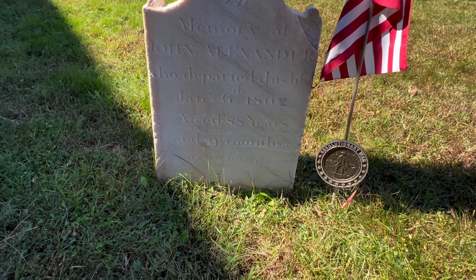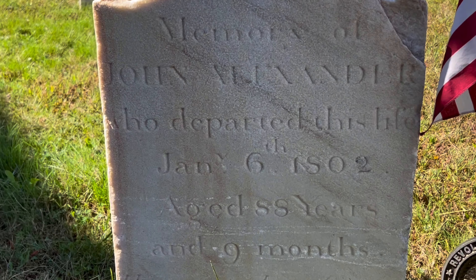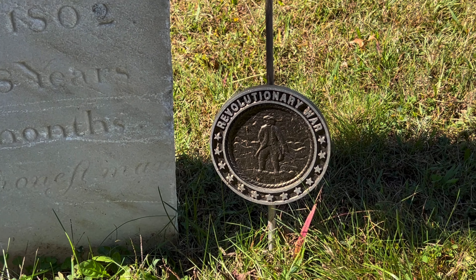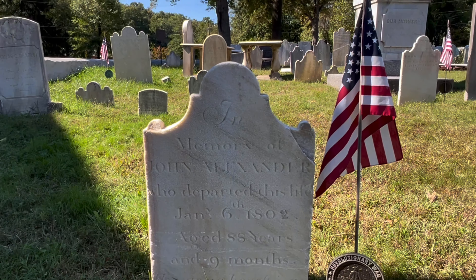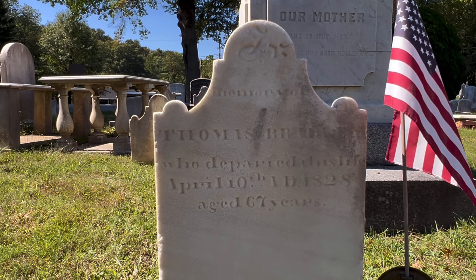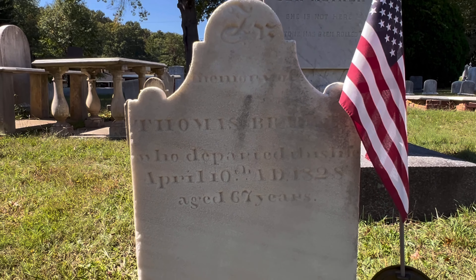Here's another one: In the memory of John Alexander, who departed this life January 6th, 1802, aged 88 years and 9 months. Revolutionary War. And here is the final resting place of Thomas Bradley. He died in 1828. He was 67 years old. Patriot in the Revolutionary War.